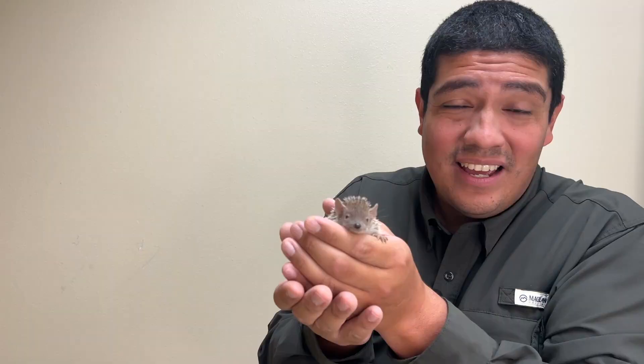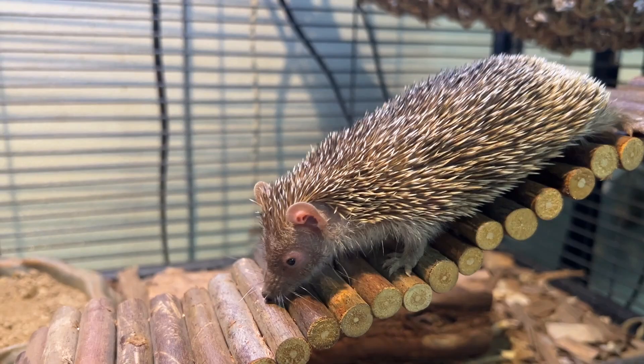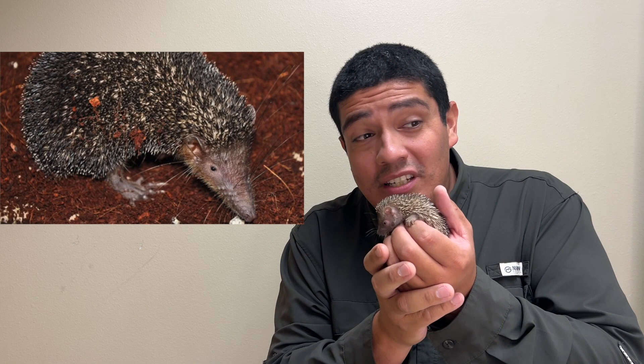Now with the greater tenrec being some of the largest, the smallest species of tenrec on the planet weighs less than half of a poker chip — a chip you use while playing a game of Texas Hold'em. That's about five grams for one of the smaller species.